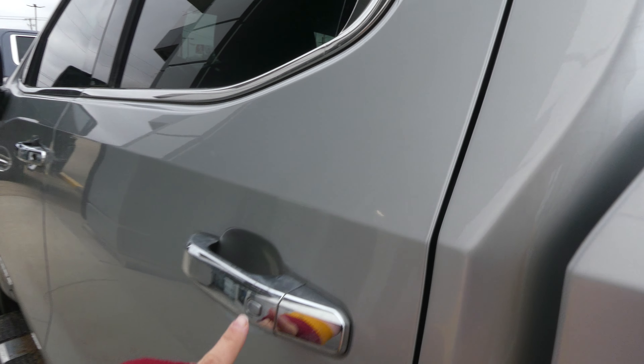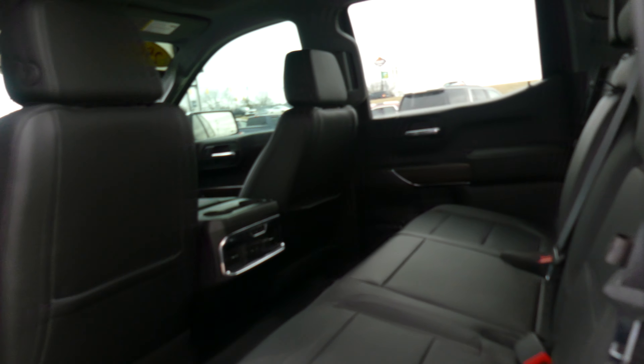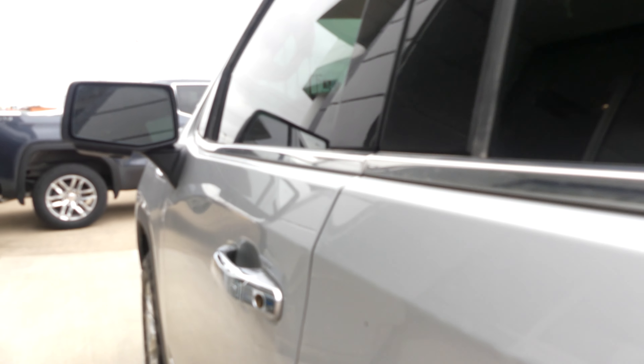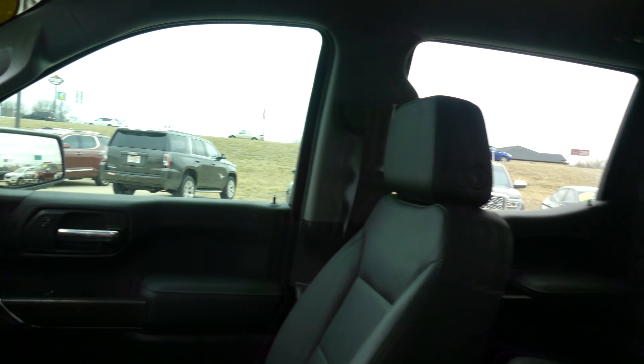All four doors feature passive entry. Rear passenger seating is a pristine black premium leather heated bench. Driver and passenger have heated and ventilated black leather bucket seats, with a black-on-black interior and faux trim.